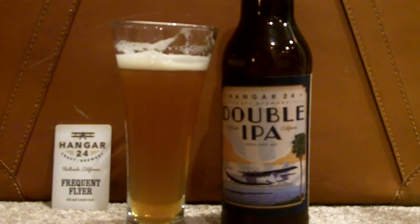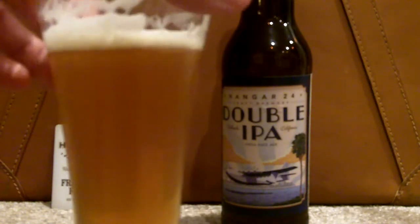This is their double IPA and as we can see it's got a nice little head to it, some nice lacing. It's a light orange-yellowish color.